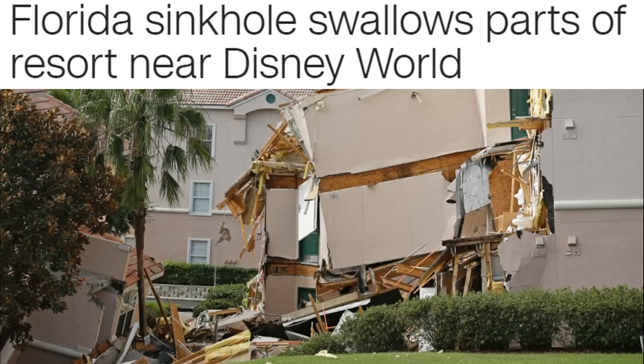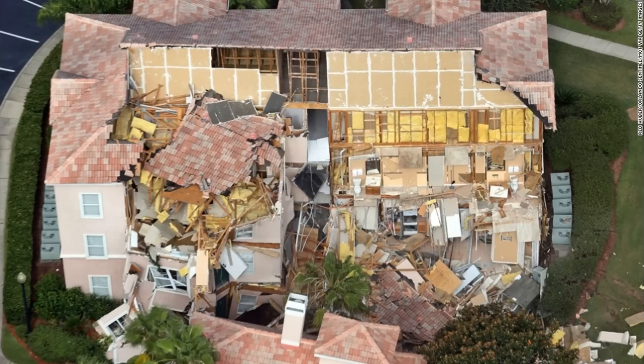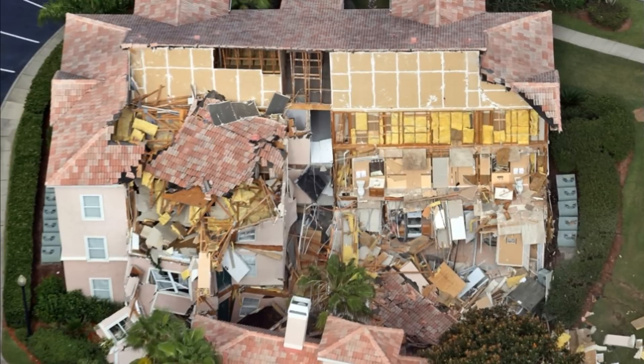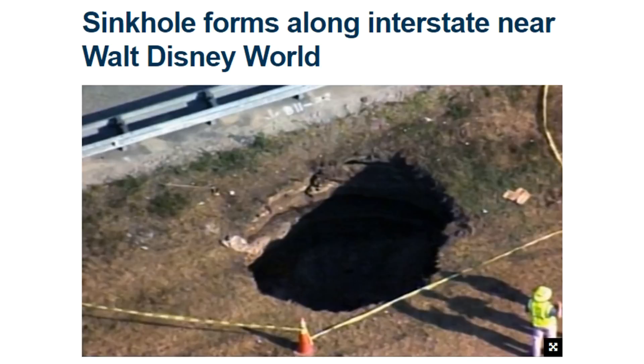For example, a 60-foot-wide and 15-foot-deep sinkhole formed under a resort in Claremont, Florida, only around 10 minutes from Walt Disney World in August of 2013, and a 15-foot-wide 10-foot-deep sinkhole formed in the median of Interstate 4 at the Walt Disney World interchange in April of 2017.